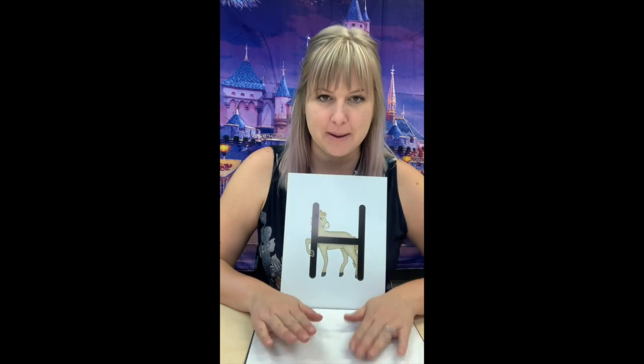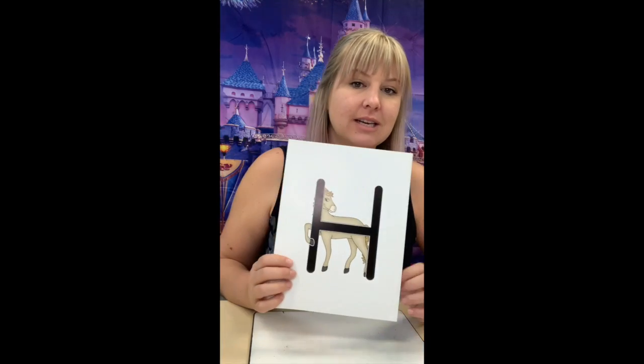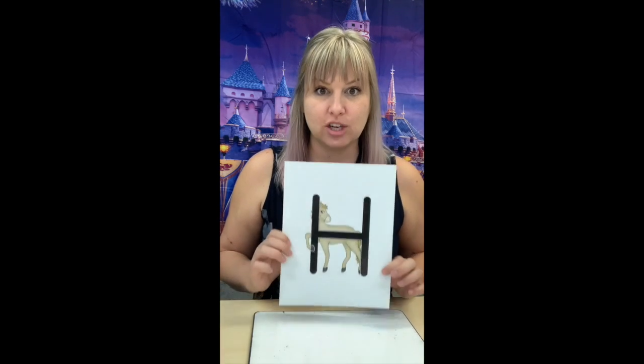H. Honey horse says, ha. Ha. Ha. You're gonna make little sounds. H. Honey horse says, ha. Ha. Ha. Good. Honey horse says, ha. And that is the new letter we're learning. H, H, H.